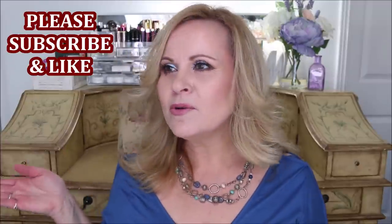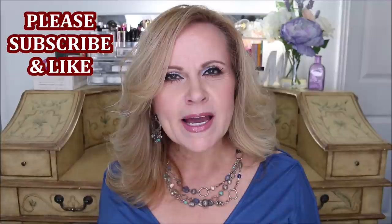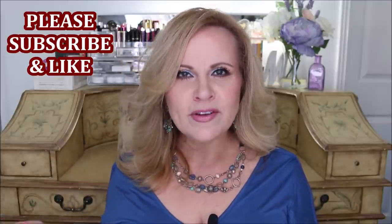I always wonder if you guys really want to see all of these empties or not, but I know that many of you like to see these because they are the videos that show you what we've used up, and also the videos where I show you what I will repurchase and what I will be skipping over. That's a good thing because once you use something up all the way, you definitely know whether or not you're going to repurchase it.